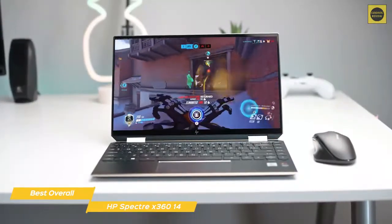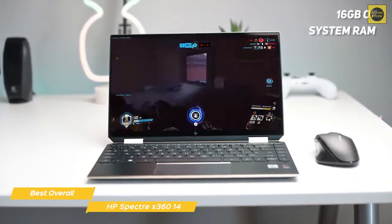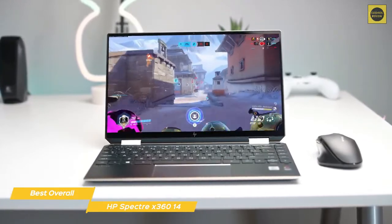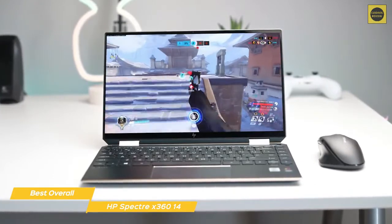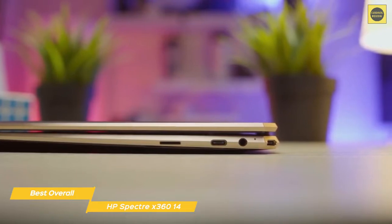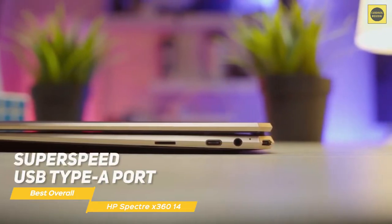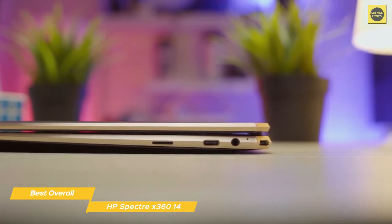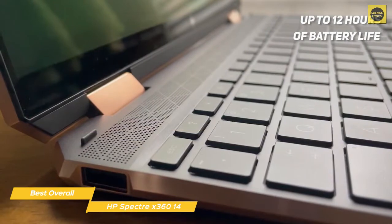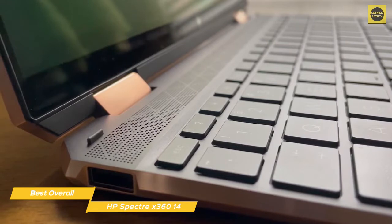Computing power stems from an Intel i7 processor with integrated Intel Xe graphics. 16GB of system RAM is in place, and for file storage, the Spectre X360 gives you plenty of capacity with a 1TB SSD. Connectivity options include two Thunderbolt 4 ports, DisplayPort 1.4, HDMI 2.0, a super-speed USB Type-A port, a headphone/mic combo jack, and a microSD card reader. You'll get up to 12 hours of battery life, and fast charge is also supported, providing about 50% of a full charge in just 45 minutes.